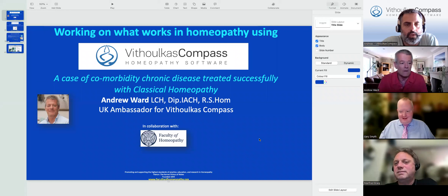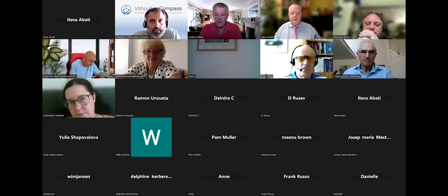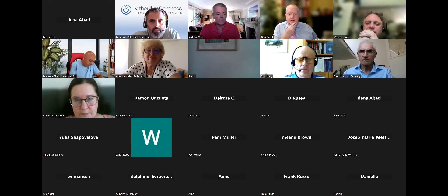Thank you, Gary. Thank you very much again for your wonderful introduction. It's once again a great honor for me to be presenting and being part of this great series of webinars with the Faculty of Homeopathy and the support of Vitalikus Compass. So today I'll be presenting this case of chronic disease with multiple conditions, and this case was from March 2010.